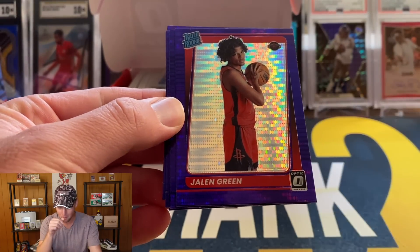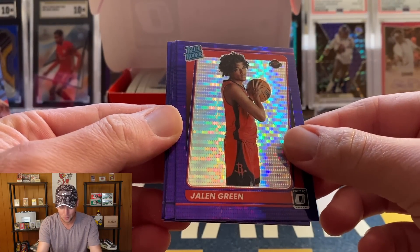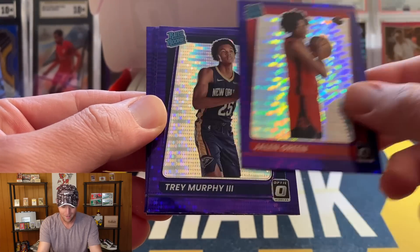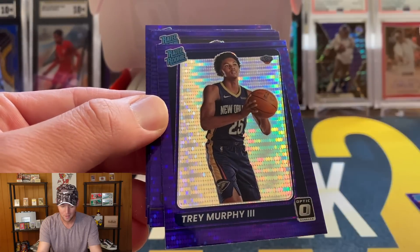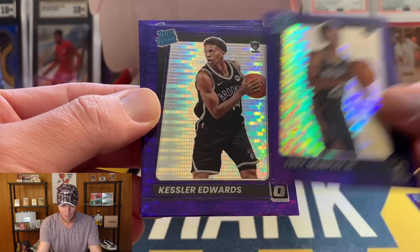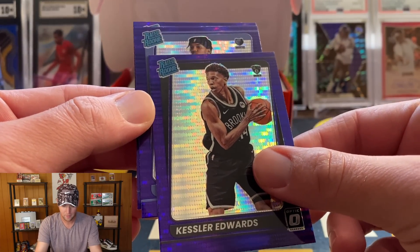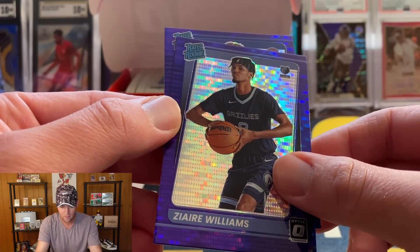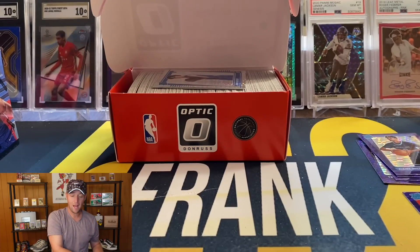Starting off on a good note with the purple pulsar pack. Centering on this one is not great — the top border is pretty thin compared to the bottom — but we'll definitely take it. Behind that we got Trey Murphy, Kessler Edwards, Zaire Williams, and ending on a Nick... that's going to be Miles McBride.